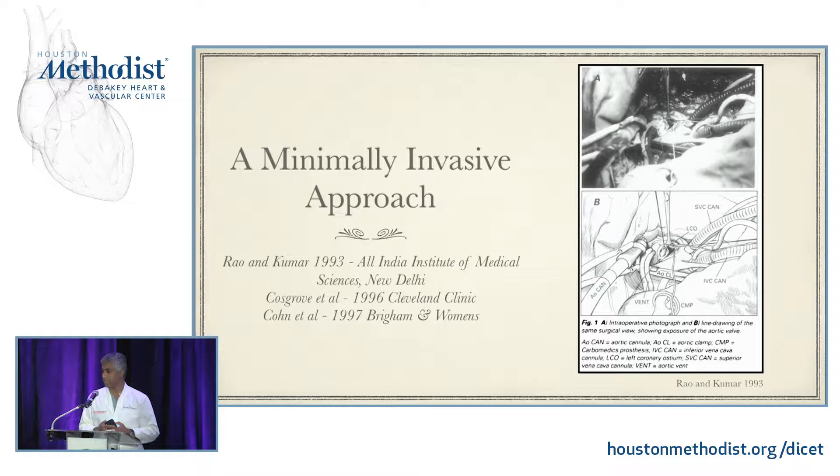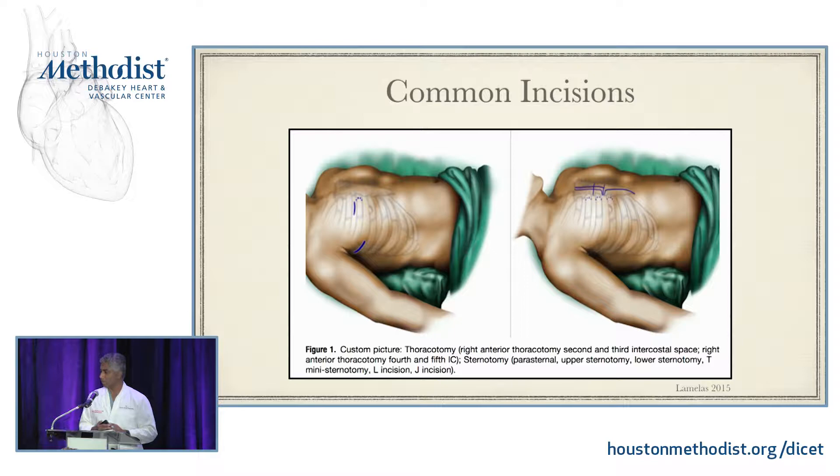Cohen et al. at the Brigham and Women's in 1997 described a case series of 50 patients — minimally invasive both via a median mini sternotomy as well as a right thoracotomy approach. One of the things that took me a while to grasp was that minimally invasive surgery is not a procedure; it's rather an approach to doing the surgery. We are talking about multiple approaches, the two most common being mini hemi sternotomy as well as right anterior thoracotomy.